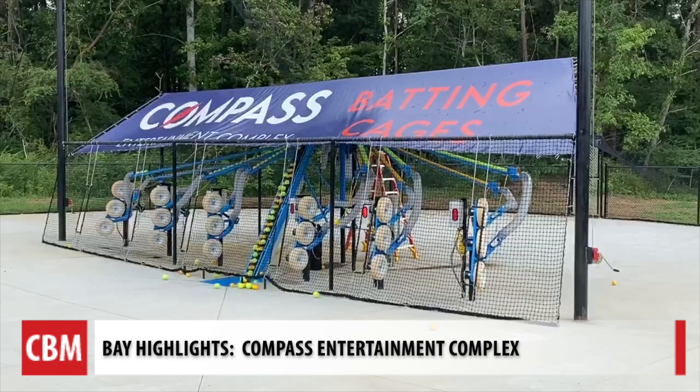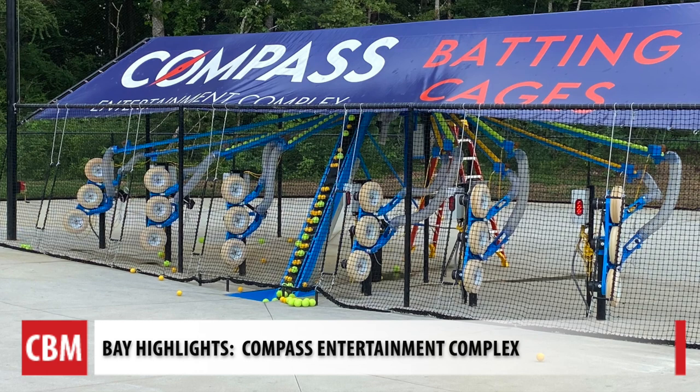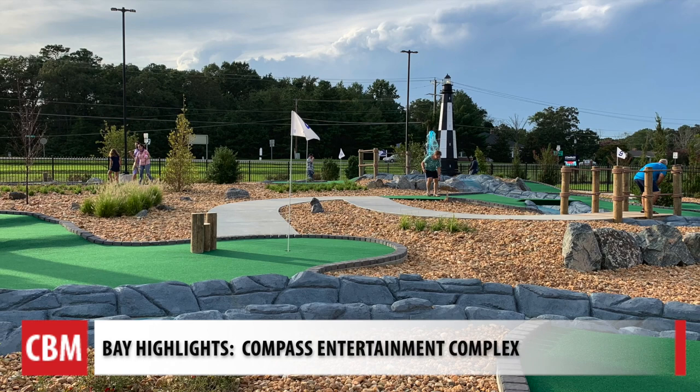The whole concept actually first started with batting cages, because this area is very much into softball and baseball. We don't have soccer. So the kids play baseball and softball, and we said, well, you can't just have batting cages. So we started thinking about outside, and we added the go-kart track.